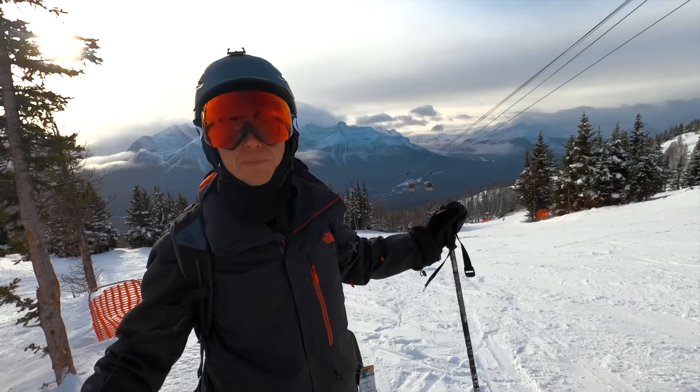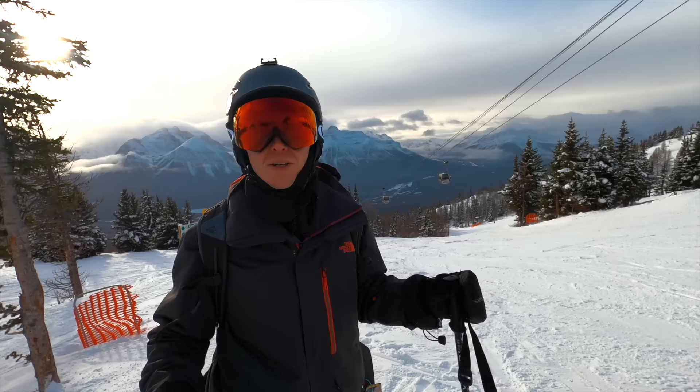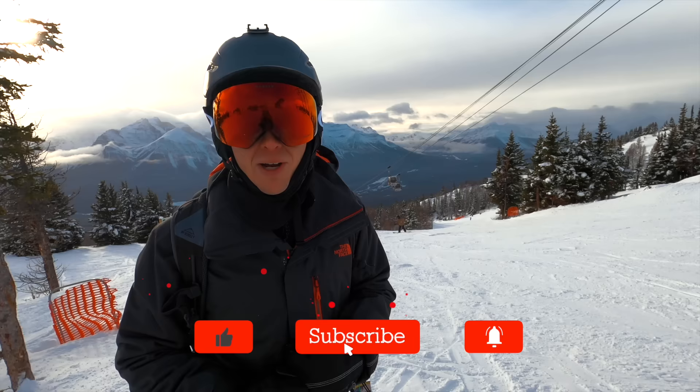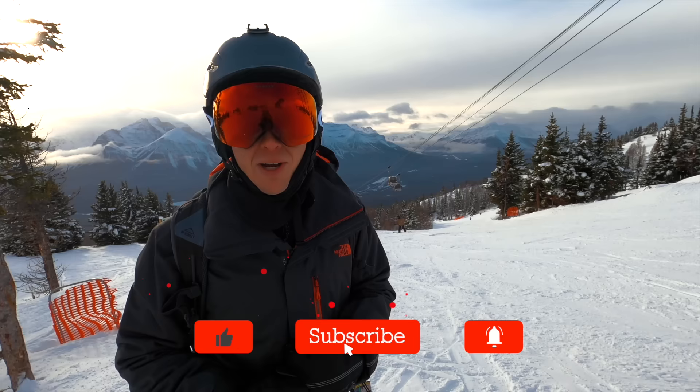It's almost the end of the day and luckily the clouds have moved enough that we can show you a little bit of that spectacular view we mentioned earlier. We hope you liked this video and the introduction to SkiBig3 and the three ski resorts in Banff National Park. We also happened to be here during Snow Days, so check out our next video which is all about Snow Days in Banff. If you liked this video and you like Canada, give us a thumbs up, hit that subscribe button, leave us a comment, and we'll see you in the next video.